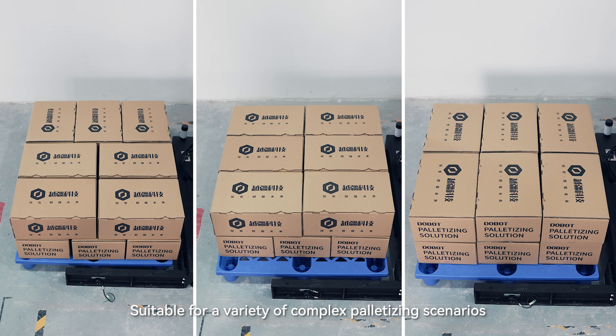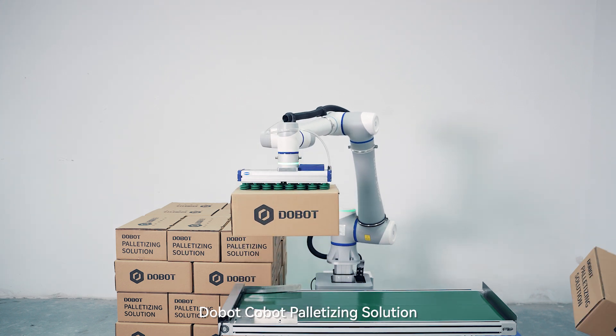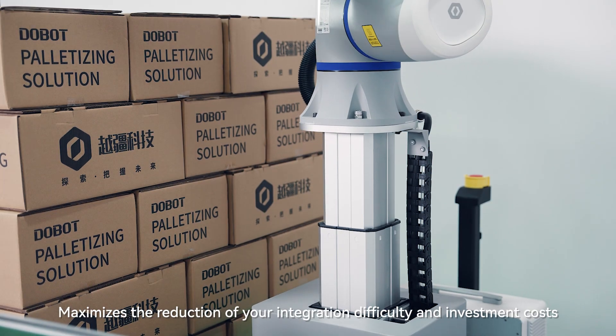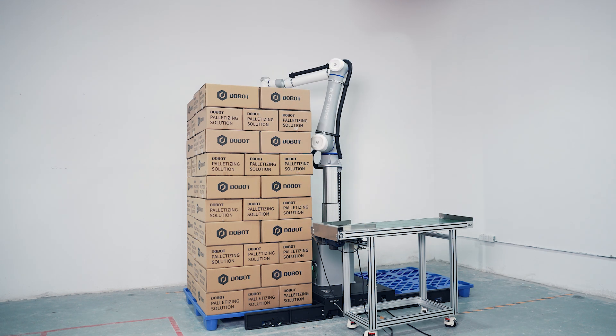Suitable for a variety of complex palletizing scenarios. Dobot cobot palletizing solution meets palletizing requirements across different industries, maximizing the reduction of your integration difficulty and investment costs.